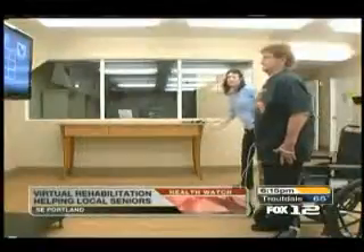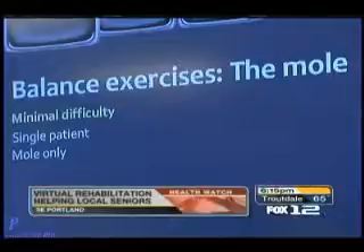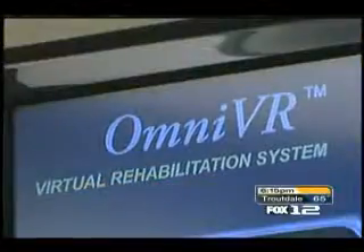The new virtual technology isn't just about rehabilitation — it's also about having some fun. Moving from side to side and front to back, Delbert Crenes and Barbara Manning are using the OmniVR Virtual Rehabilitation System at the Marquee Center at Mount Tabor.